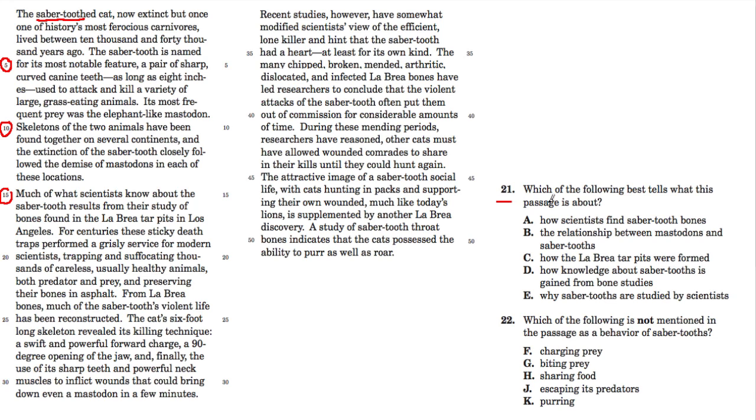The first question asks: which of the following best tells what this passage is about? I would say this is about saber-toothed tigers and what they are all about, but of course they're not going to make it that easy, so let's look at the answer choices.